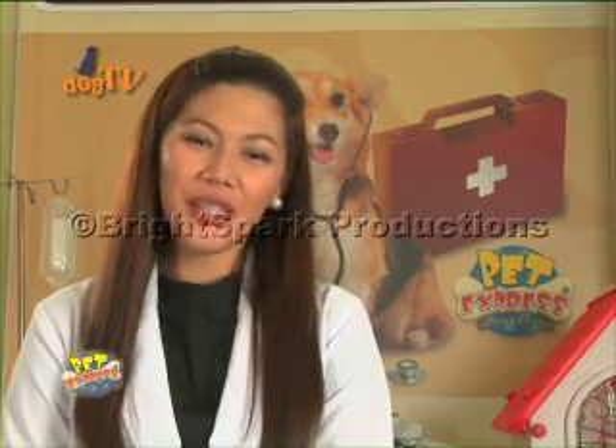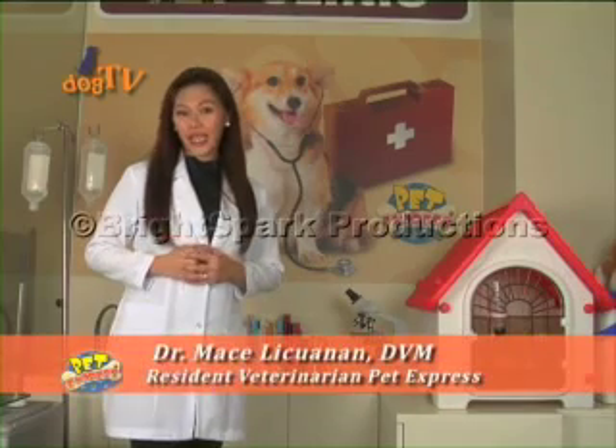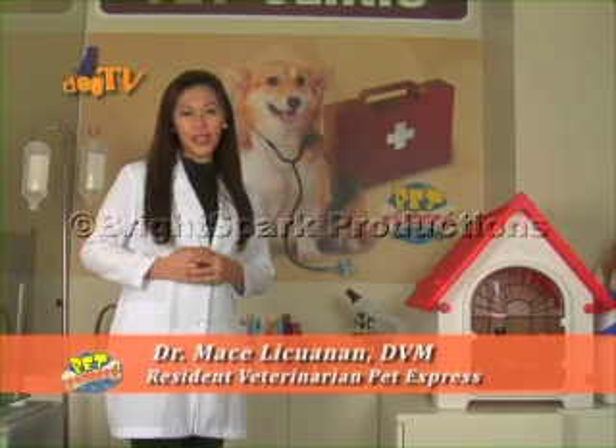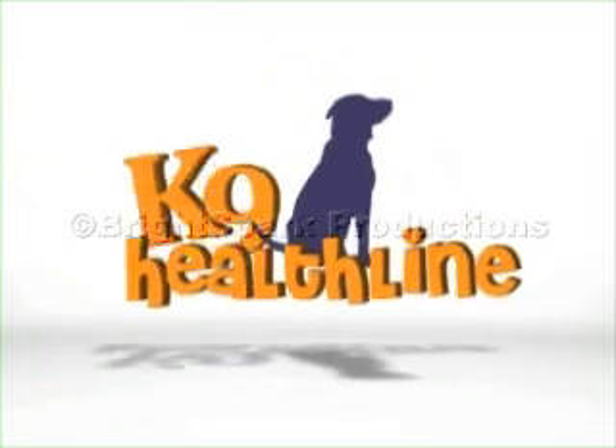We really hope you learned something new today on how to keep your pet healthy and happy. That's it for today. This is Doc Mase showing you how to keep your dog healthy and happy on Canine Helpline. Canine Helpline, brought to you by Pet Express.